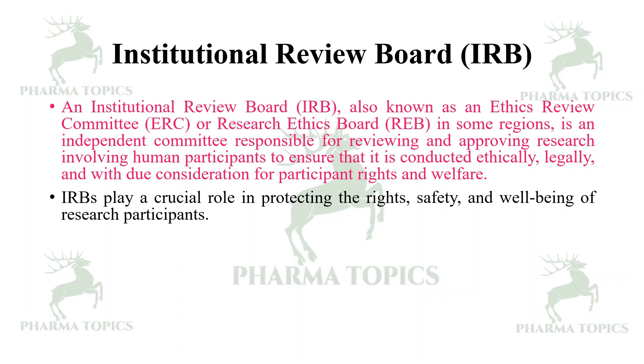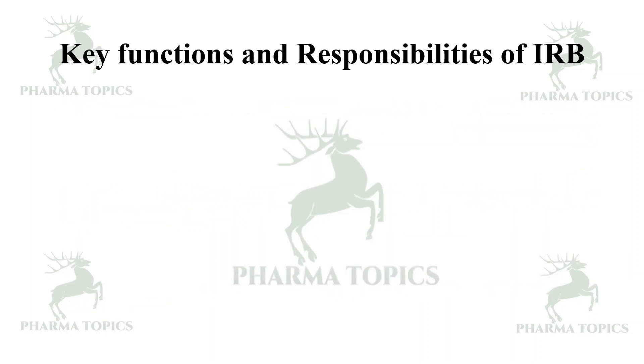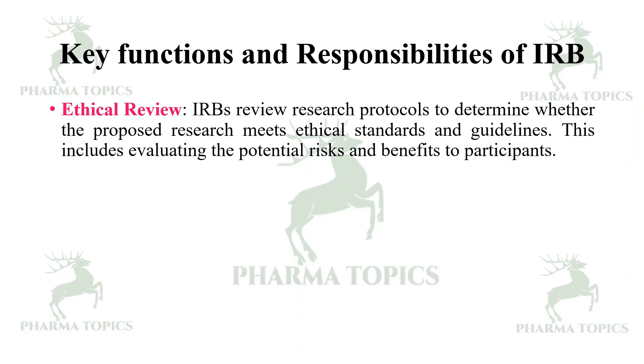IRB plays a crucial role in protecting the rights, safety, and well-being of research participants. IRBs are established at institutions that conduct research involving human participants, such as universities, hospitals, and research organizations. They work to ensure that research respects the rights, dignity, and autonomy of participants and upholds the highest ethical standards.